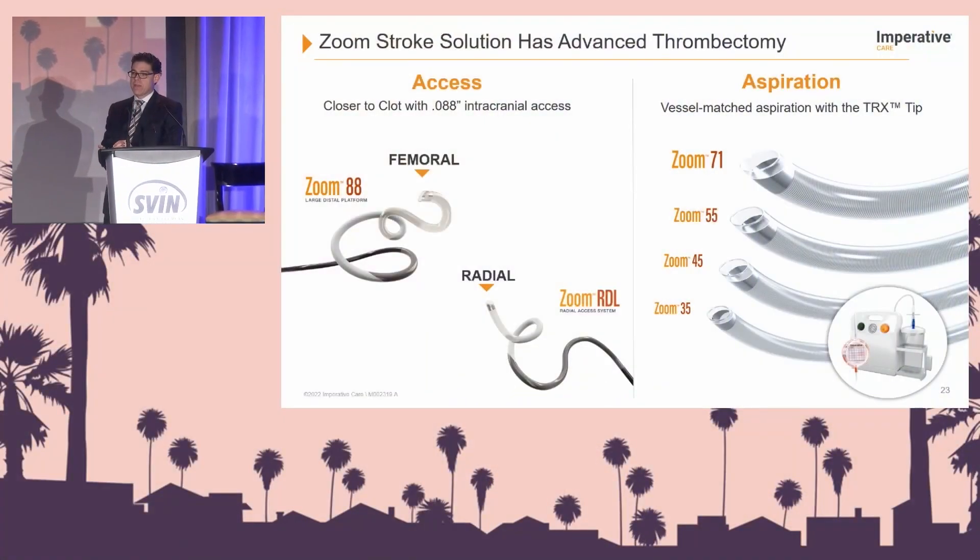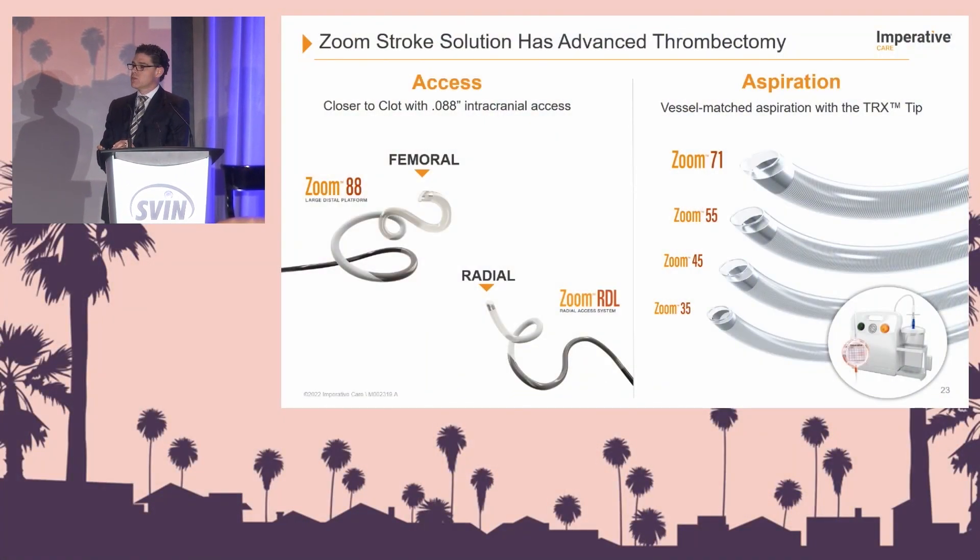Going back to the slide: our first focus was to discuss access with 088 and how putting an 088 catheter intracranially gives you the support you need to use the entire system. The entire system includes the lineup of aspiration catheters. When I first started using aspiration catheters, I used them with a variety of microcatheters to facilitate moving intracranially, but with time it's understood that the catheters are designed and work best together.